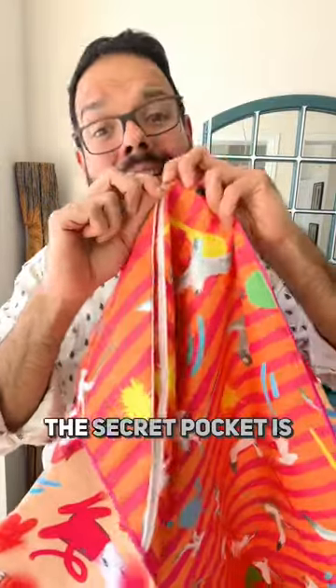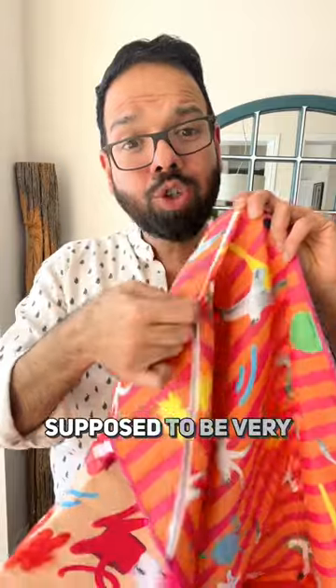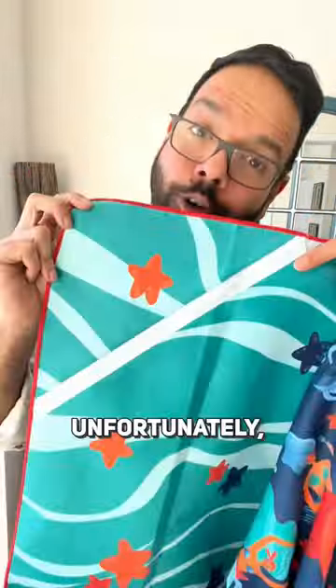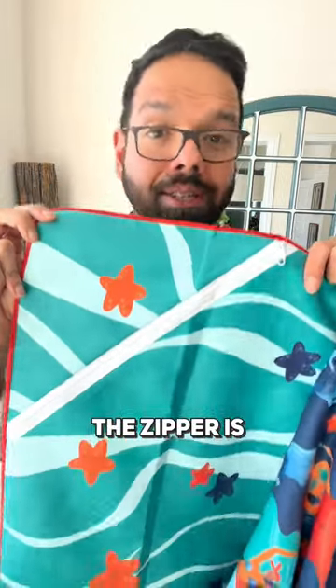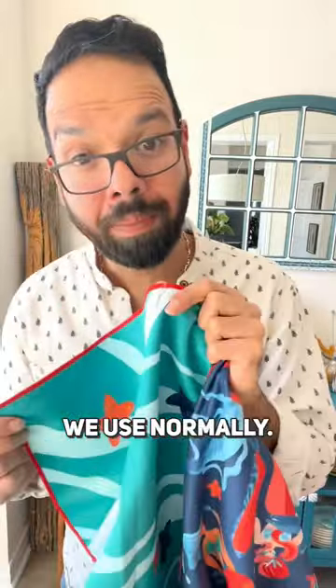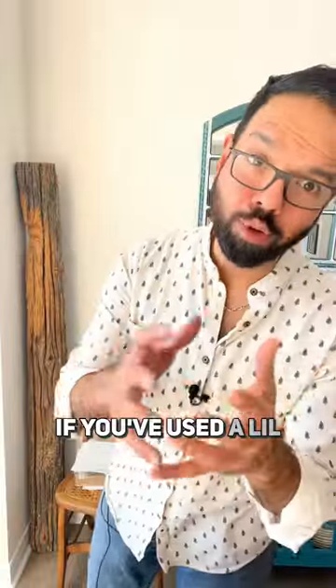This is where our manufacturing team messed up. The secret pocket is supposed to be very discreet and hidden — you can barely see it. Unfortunately, with our latest batch of towels, the zipper is not that hidden, and the quality of the zipper is not what we normally use. This is a mess up. If you have used a little helper product before...